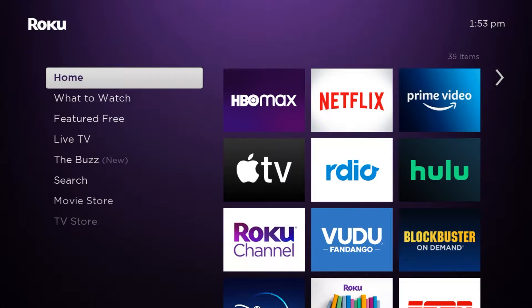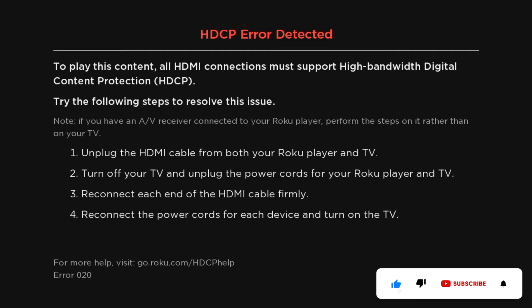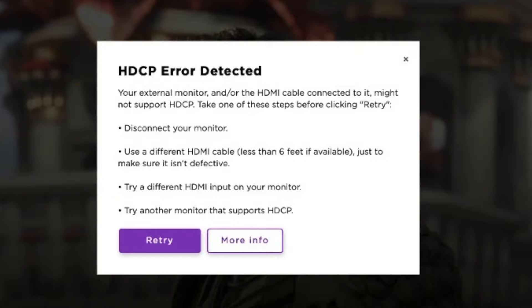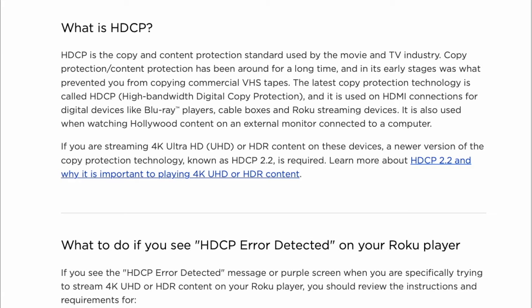When devices used for watching movies and TV shows are connected using HDMI cables, each device must support the copy and content protection known as HDCP. If your Roku streaming player detects that the HDMI link does not support it, an HDCP error detected message or purple screen is displayed. HDCP is the copy and content protection standard used by the movie and TV industry.